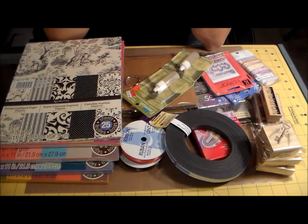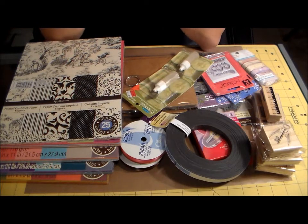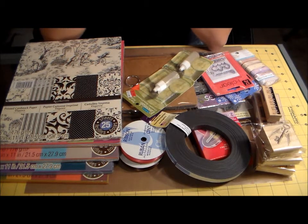Hey guys, this is Brianna with Crafting with Brie, and I wanted to share a little haul I got today. I went to Michaels before I went grocery shopping — I didn't want to ruin my groceries, so I had to hit up Michaels first. Once I go in there, I'm usually in there for about an hour and a half, no matter if I buy one thing or twenty things, because I'm just pricing and debating on what I want to spend my money on.